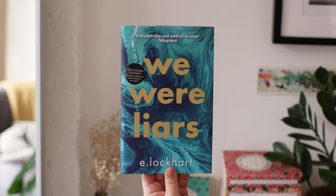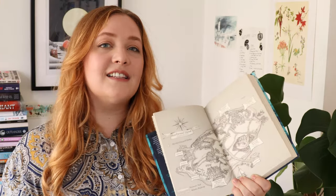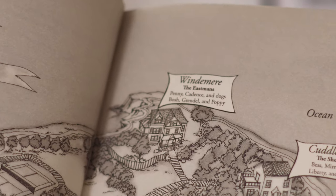Another quick mention of books that have maps I hadn't even thought about: We Were Liars by E. Lockhart has a little map of the island. This is another case of just setting the scene — making sure you know what's on the island. But the most helpful thing here is that it basically has a family tree within the map, which might be its main purpose.